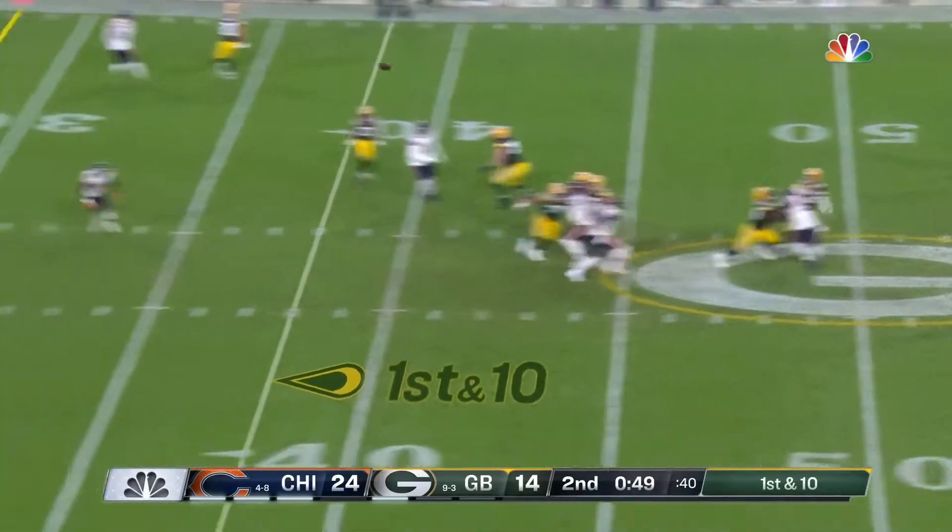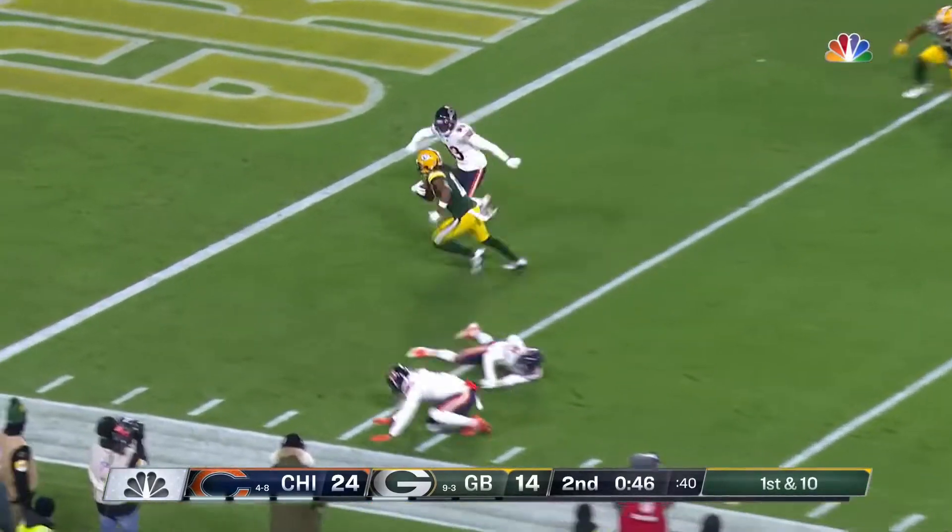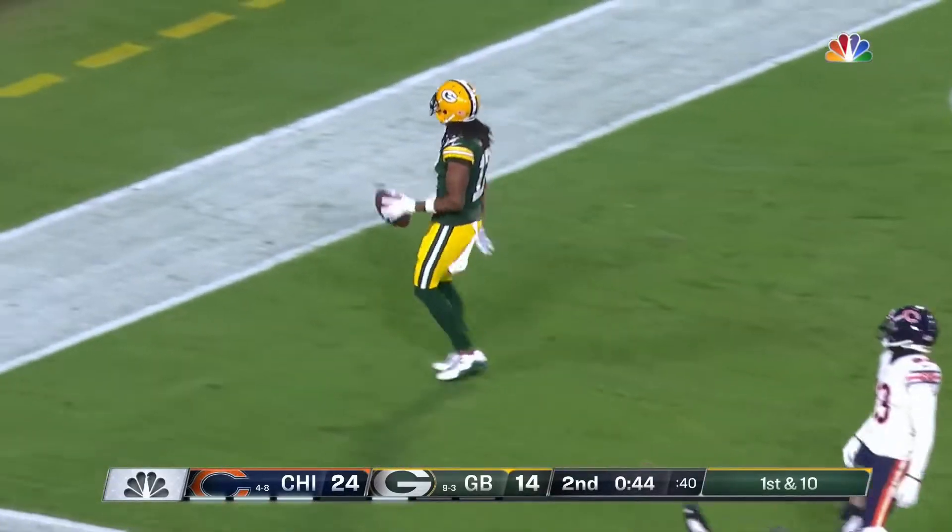Deep, deep drop by Rogers and a long throw is pulled in by Adams sooner or later. Touchdown.